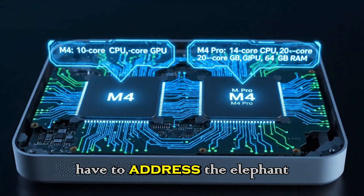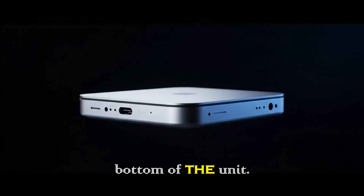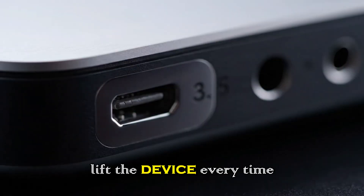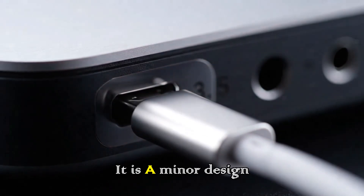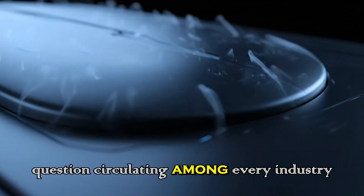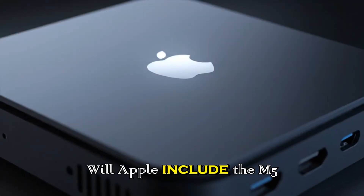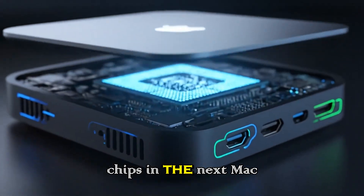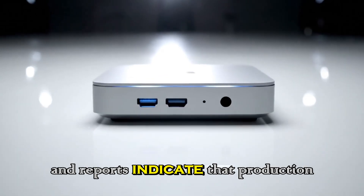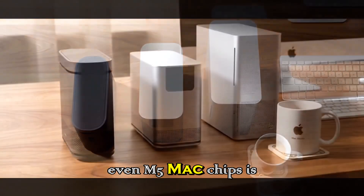It wasn't perfect, though. Apple decided to place the power button on the bottom of the unit — this was criticized heavily, as it forces you to lift the device every time you want to turn it on. It is a minor design quirk, but an annoying one. Now the big question circulating among every industry watcher is: will Apple include the M5 and M5 Pro chips in the next Mac mini, or will they skip it?